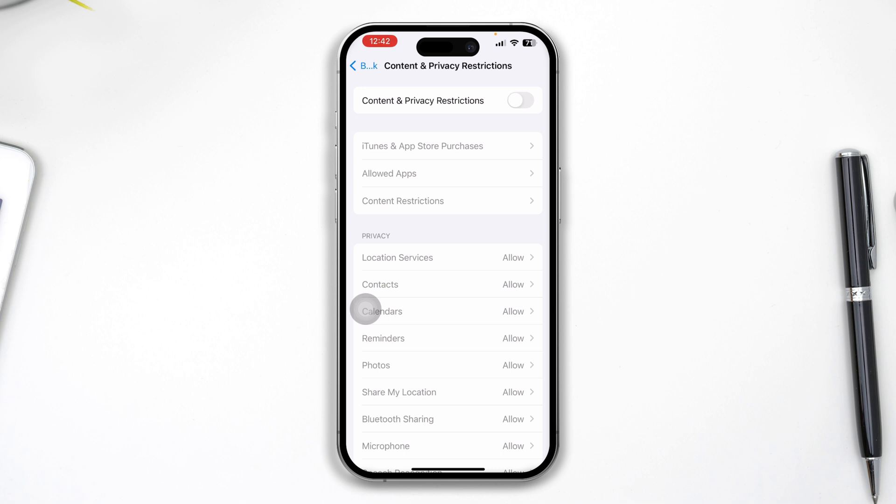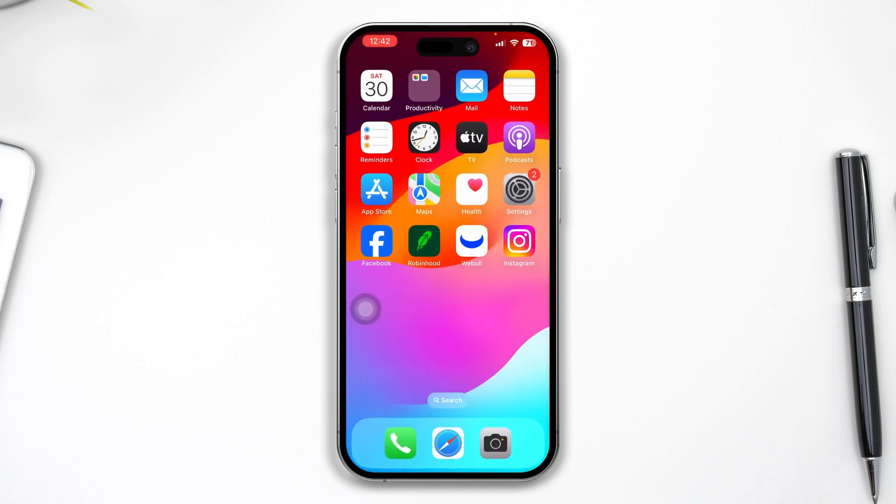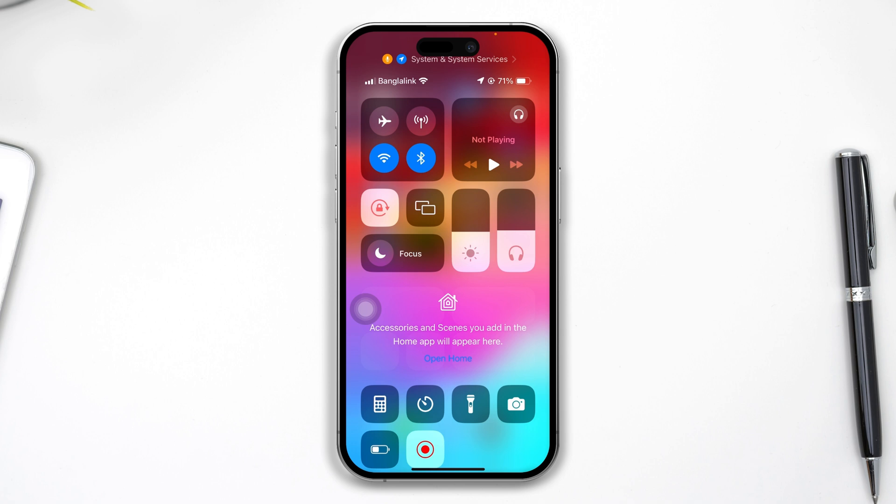If you're still not getting any notifications, make sure your internet is working fine, because your internet plays a very important role for receiving messages, notifications, mail, and everything. If it doesn't work well, try enabling Airplane Mode, wait a moment, then turn it off again to reset your connection.